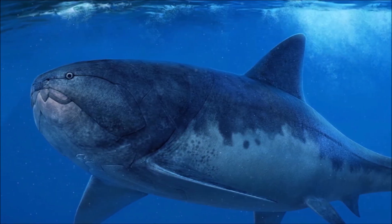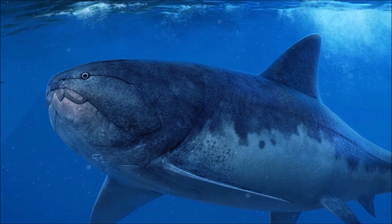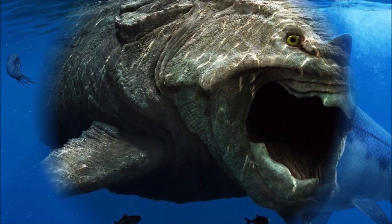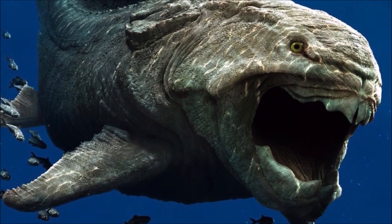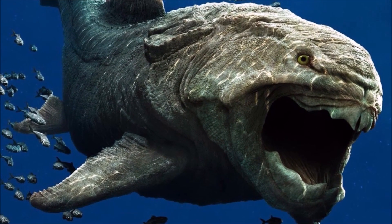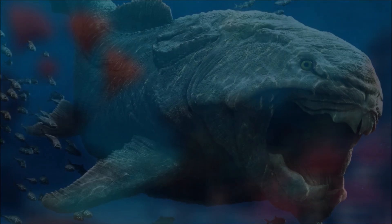Gnathostomes are the first animals with jaws and are the dominant vertebrates today. In addition to jaws, they have teeth and a well-developed head. However, placoderms, a group of heavily armored fishes, don't possess teeth; instead, the huge bones that make up their armor serve as sharp teeth in their jaws.